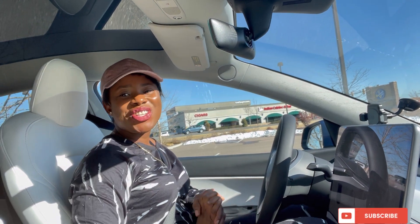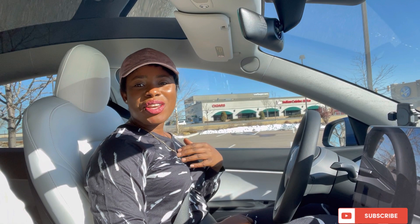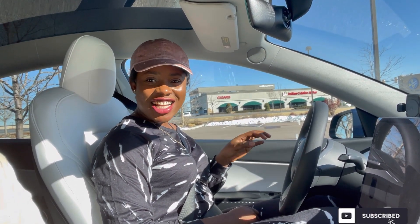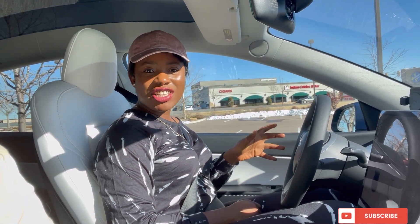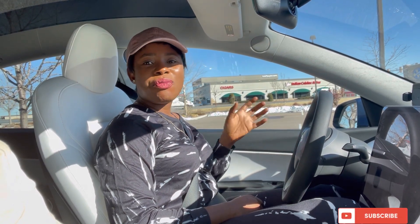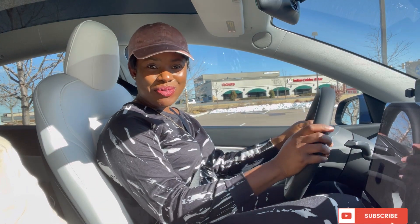Hi guys, welcome to my YouTube channel, it's your girl Dami. Today's video is a little bit different — we are going to be doing a Tesla vlog. I'll be showing you guys how the Tesla self-driving autopilot works. I actually have a Tesla Model Y; it was delivered in January of 2022, and I'll be showing you how the autopilot works.